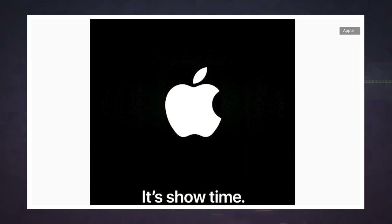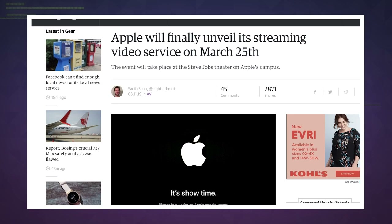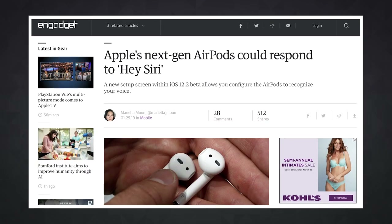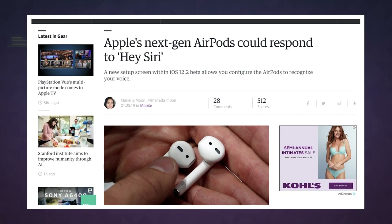Its upcoming press event in Cupertino increasingly sounds like it'll be almost entirely dedicated to new video streaming and new subscriptions. The company knows services are one of its major growth areas, especially as we're buying fewer phones and tablets. That said, we'd still like to hear about those next-gen AirPods, please.